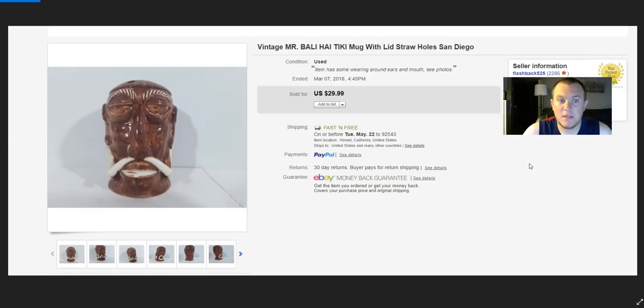A Bali Hai tiki mug — I think that's how you pronounce it. I bought two for about $0.50–$1 each. Sold this one for $30, have another one I haven't listed yet. It shipped for about $12 since it's fragile and I had to box it carefully. I'll probably make around $25 between the two items when all is said and done.